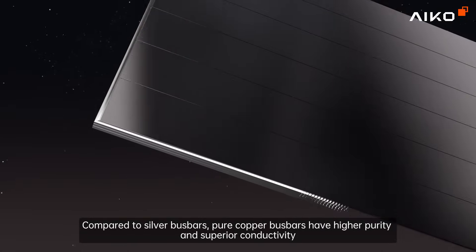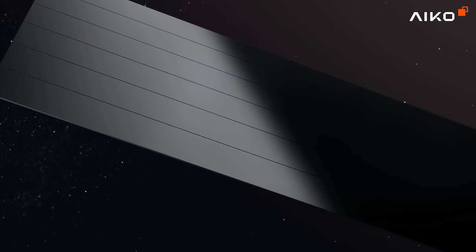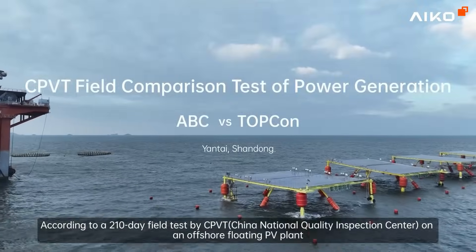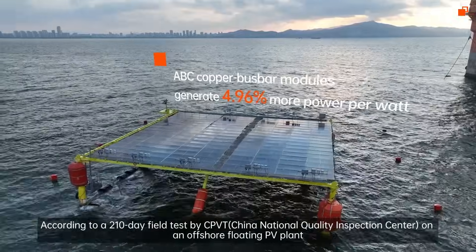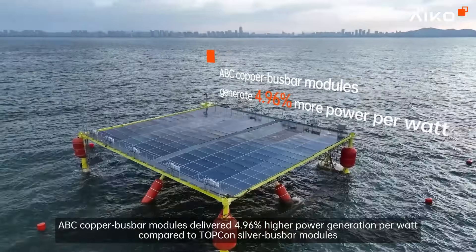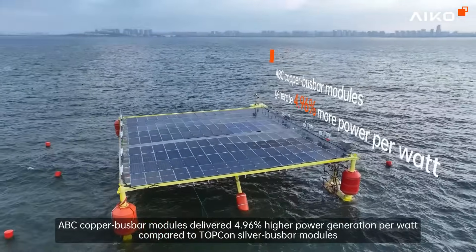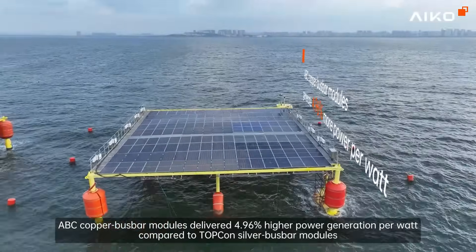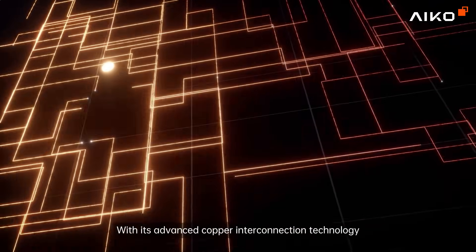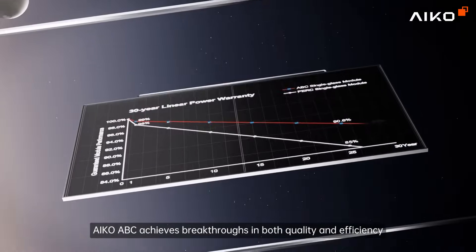Compared to silver bus bars, pure copper bus bars have higher purity and superior conductivity. According to a 210-day field test by CPVT on an offshore floating PV plant, ABC copper bus bar modules delivered 4.96% higher power generation per watt compared to TOPCon silver bus bar modules.